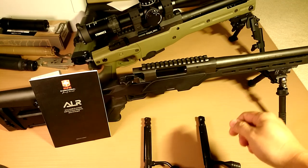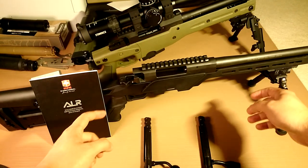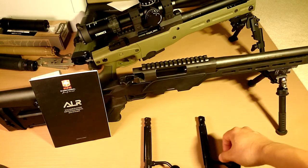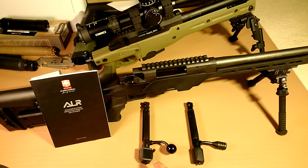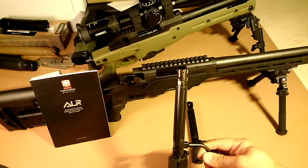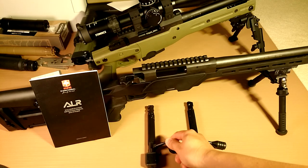The first time I saw this rifle, I thought it might be a Turkish copy of the early Accuracy International AW series rifle. After buying it, that proved to be right. I have an Accuracy International AT-308 here for comparison. The AT-308 is the latest AI rifle, featuring a six-lug bolt head, but the early AW model used a three-lug bolt — just like this ALR.